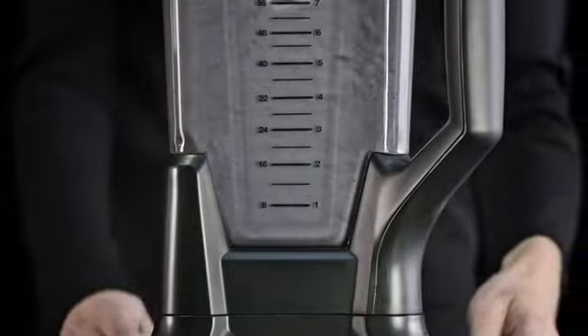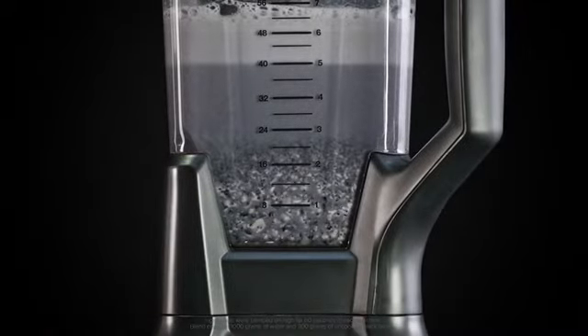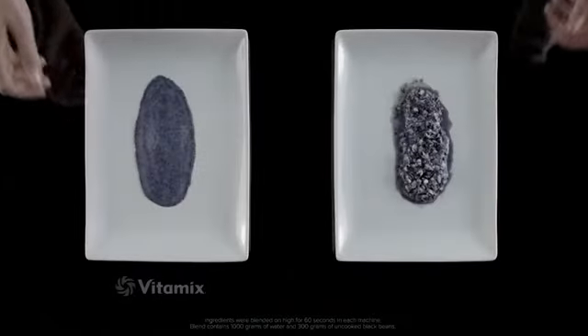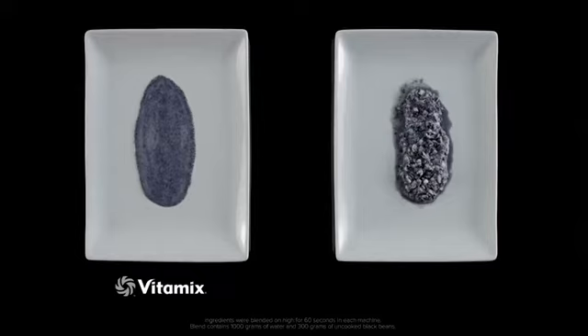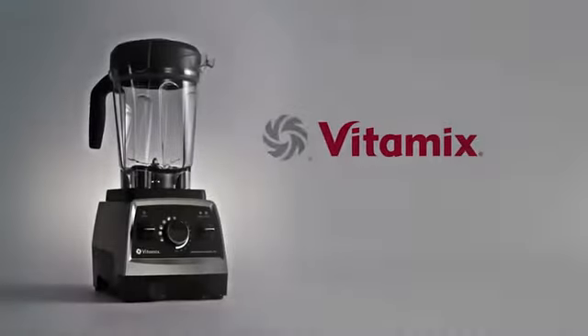Other units create inefficient chaos inside their containers. This is what high-performance blending really looks like — just another clear reason why Vitamix delivers the smoothest blends every time.